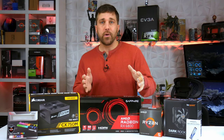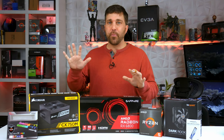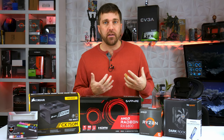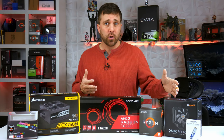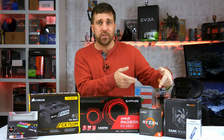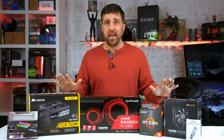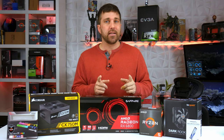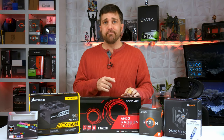Most of you who've been following the channel know that basically 95% of everything you see here I bought and paid for out of my own pocket. In this build, with the exception of the cooler which Be Quiet sent over, and the SSD which I reviewed for Sabrant a while back, I bought all of this stuff. The plan was to drive up to Denver yesterday and buy the motherboard — I didn't do that, so I have some extra cash on hand.